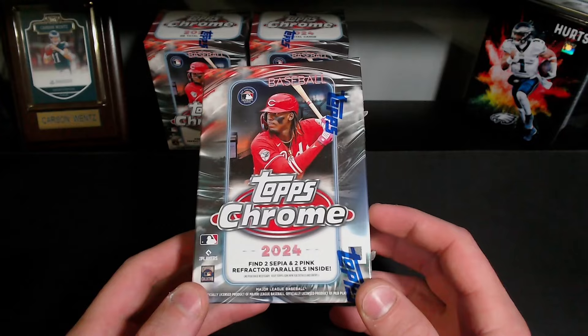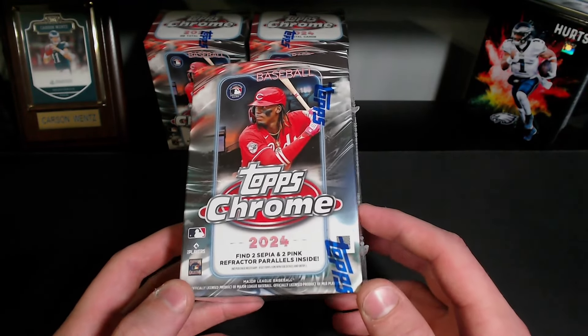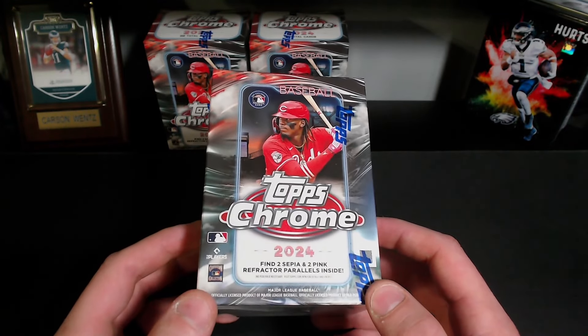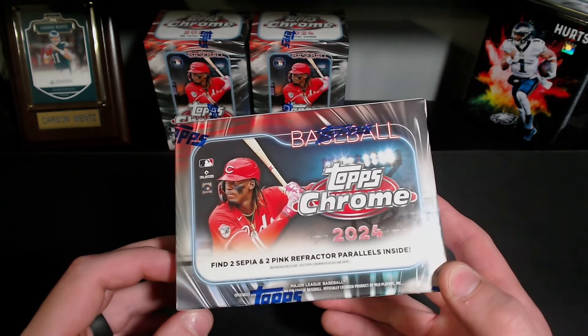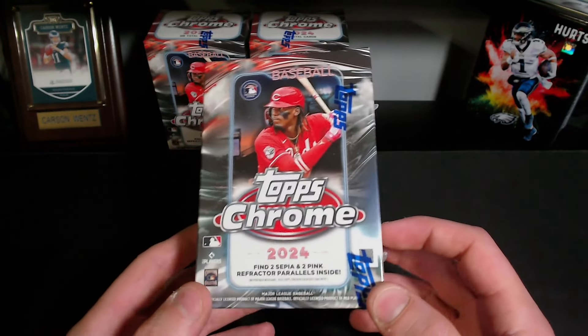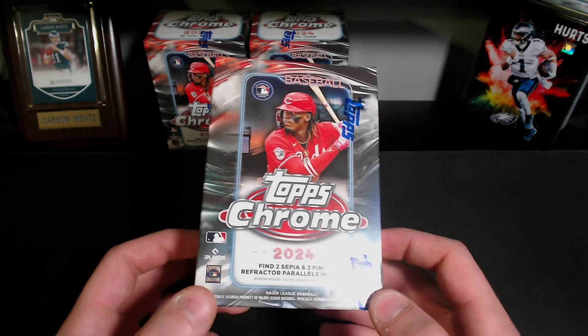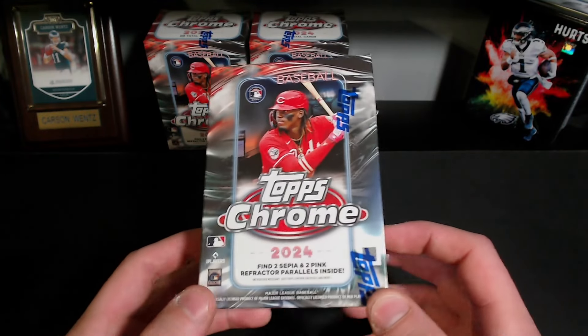What's up YouTube, today we got ourselves the 2024 Topps Chrome baseball. And honestly, this is probably the most overpriced retail product there probably is out there, but I had to try it out — I've seen some pretty good things about it. And of course, dgens like me are gonna spend the money anyway, so that's why they do it.